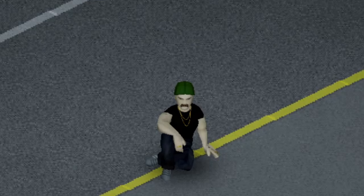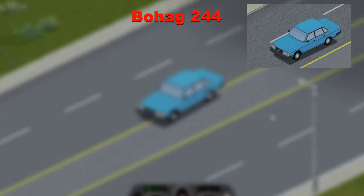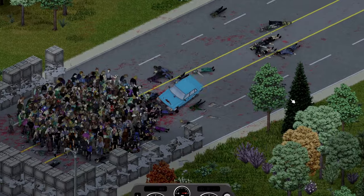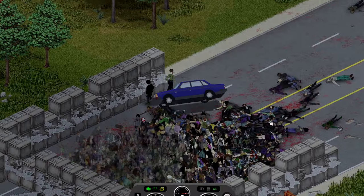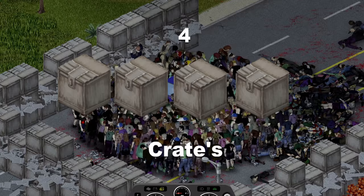Now some of the vehicles had to have been imported into Kentucky, and one of those for sure is the Bohag 244, another squared looking car with decent speed and space for your loot. The first attempt ended in the car being upside down, whilst the second attempt nearly ended exactly the same way, but in the end the Bohag only got past around 4 crates.